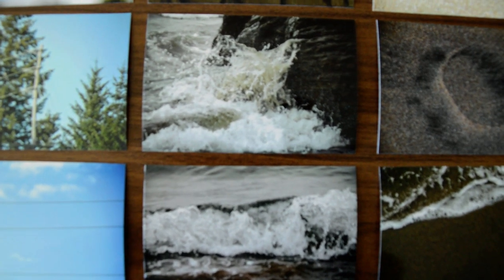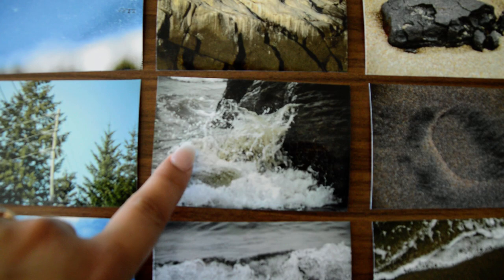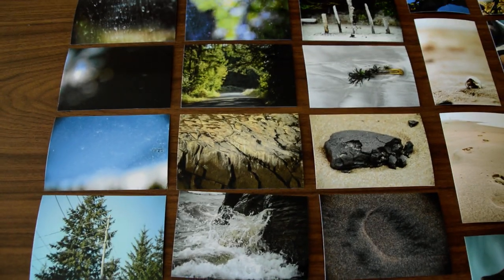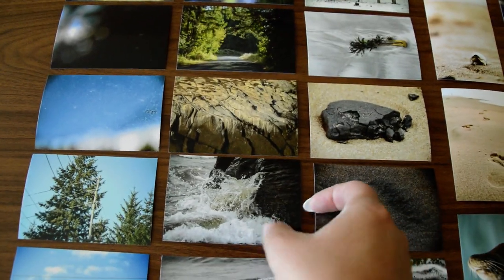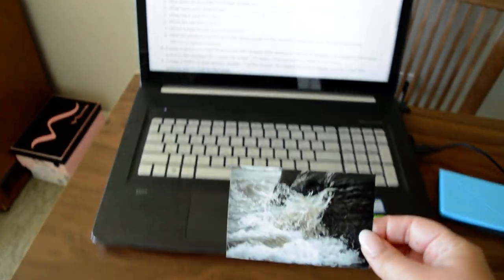My favorite print is probably these water ones — I really like the splash. I think this is my favorite one, and I will hold it up. Hopefully I don't — I'm on vacation and don't have a tripod with me, so I don't have that access.